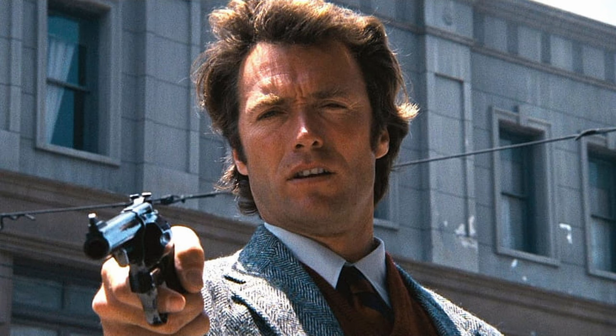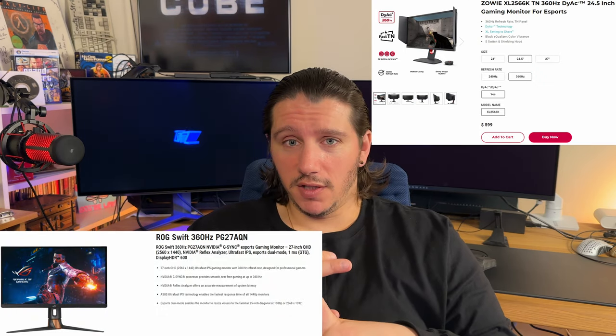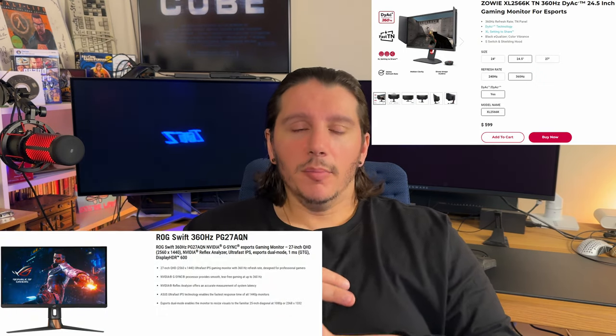When you're deciding, ask yourself just one question: do you feel lucky? Then ask yourself, do I like widescreen? If you don't like widescreen, there's nothing to talk about — you're getting LG. Also ask yourself: do I play extremely serious competitive FPS games on a level of an aspiring professional gamer? Because if that's the case, neither of these monitors are for you — you want the ACES 360 or the Zowie 360, which I'm about to review next.